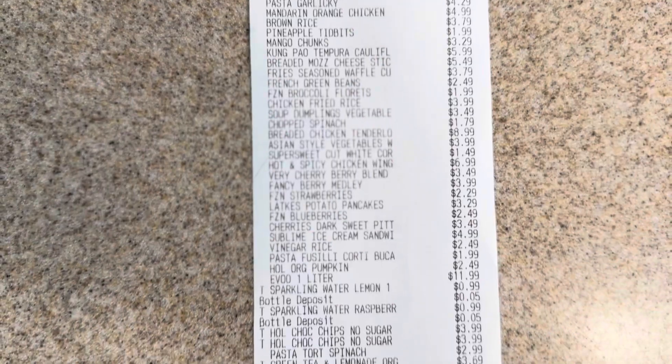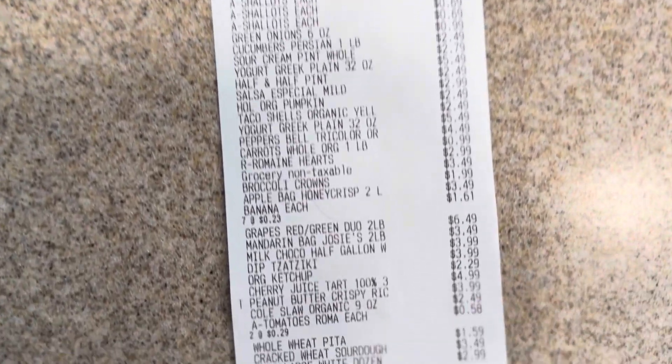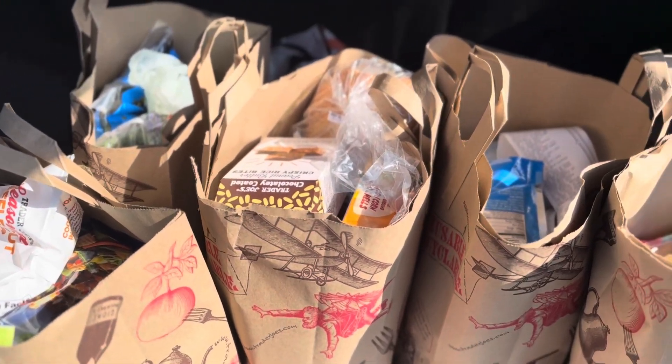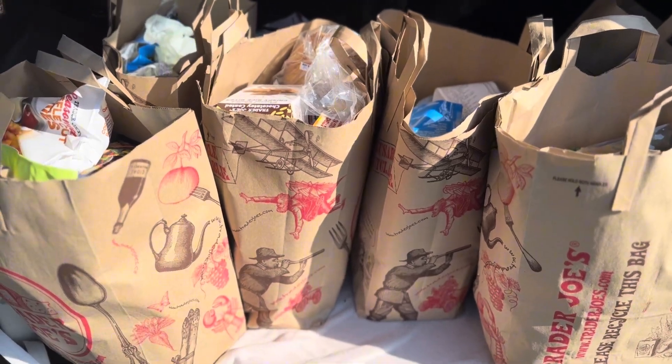Overall the total for this haul came to just over $277, which isn't bad considering we needed a lot and I hadn't gotten groceries in three weeks. Trader Joe's has definitely gotten more expensive since I last went, but overall I'm impressed. Let me know if you've tried any of these items or if I missed something you'd highly recommend. Thanks so much for joining me — if you liked this video, please hit the like button, comment, and subscribe. Have an amazing day!